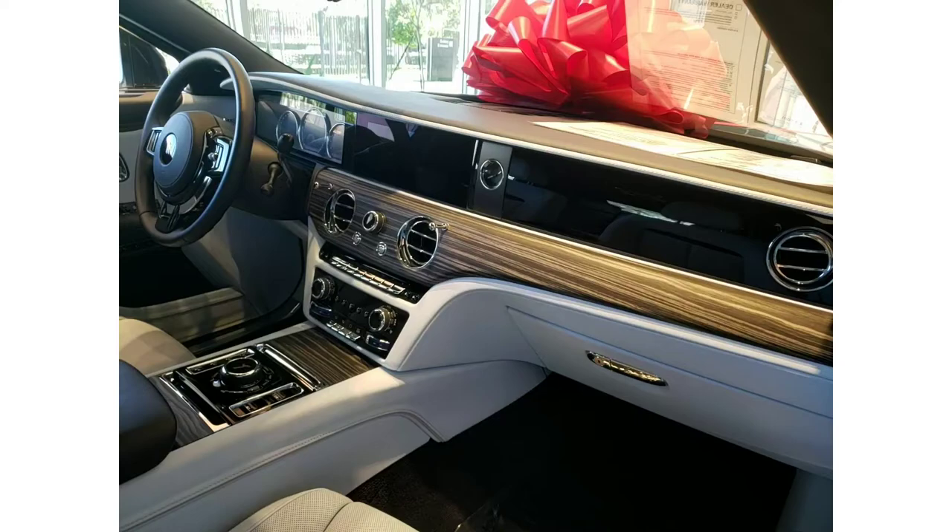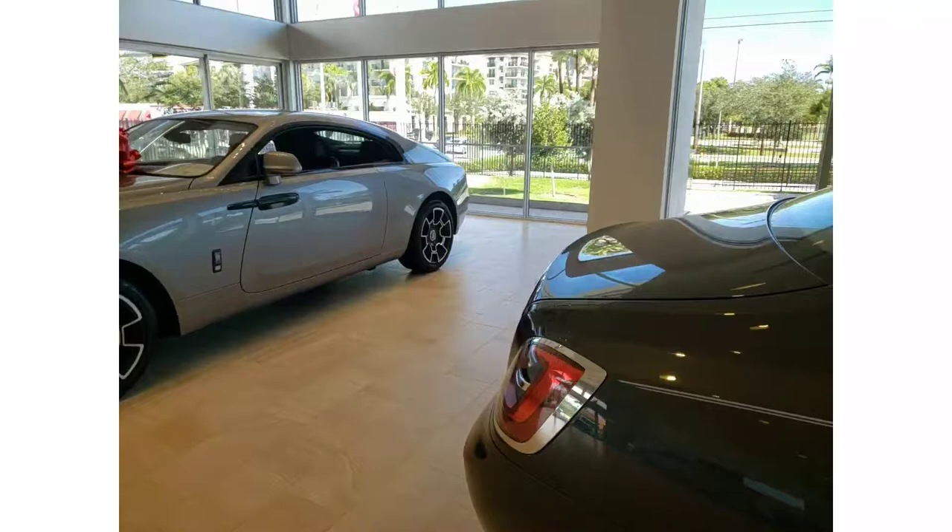A girl being proposed to or having a make-out session on the back of a Rolls-Royce — it's just going to be overwhelming and force her mind completely.